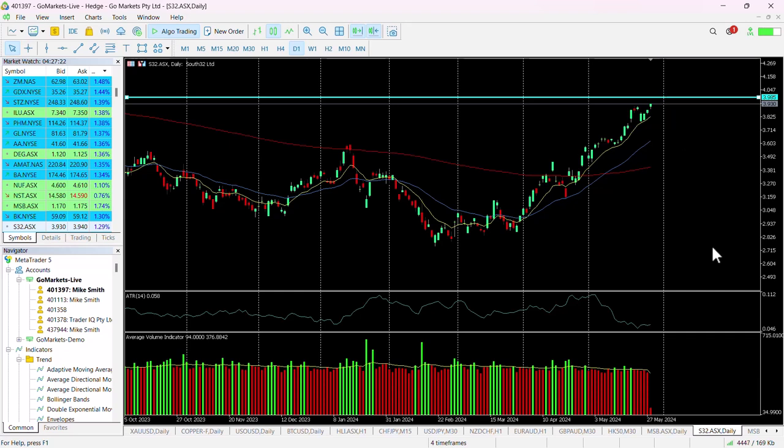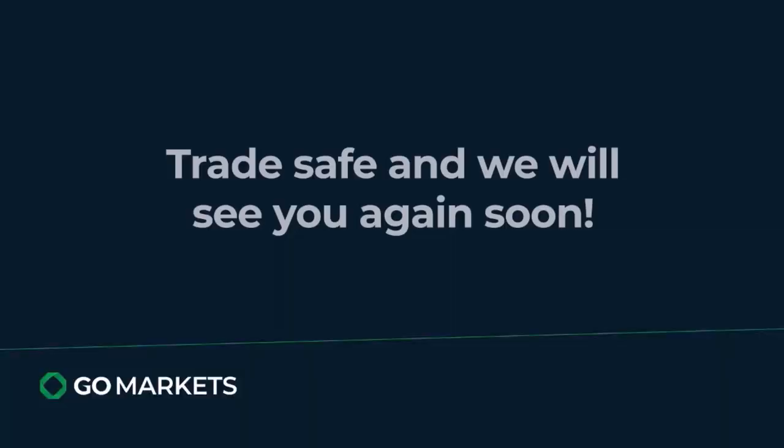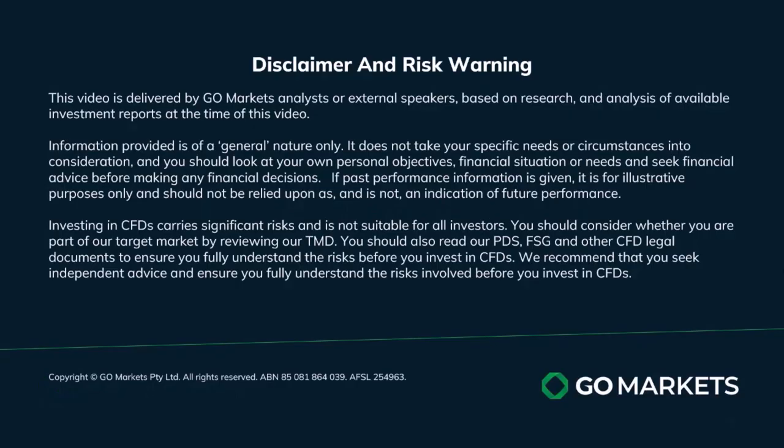Around about six or seven cents of work needed, but should it breach that level, then this was merely a retracement in a trend continuation pattern. Trade safe and see you again soon — bye for now.